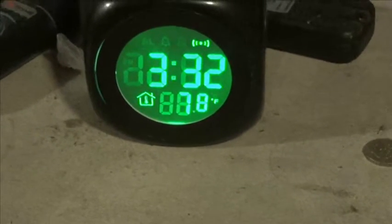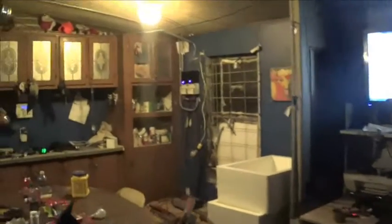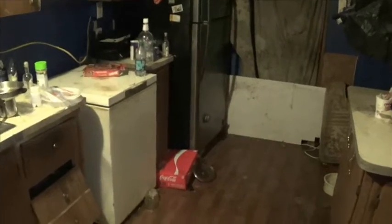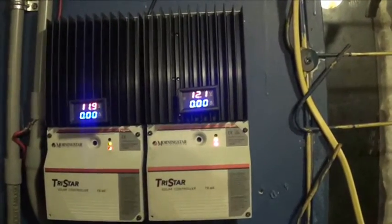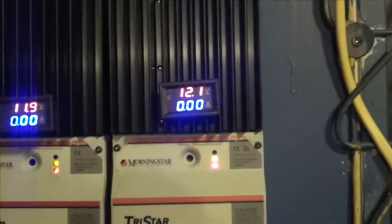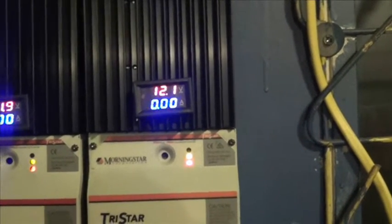It is 3:32 in the morning and everything in my house is up and running — computer, TV, lights, refrigerator running right now. I don't know about the deep freezer, but my alarm, my electronics, my home video surveillance — all on. At this time of night, my battery voltage is between 11.9 to 12.1 volts with everything under a load.